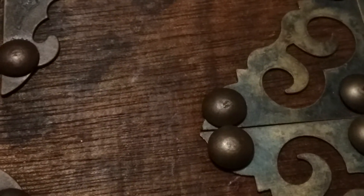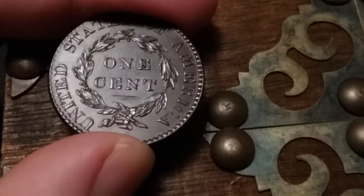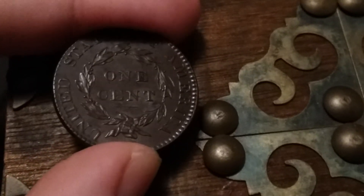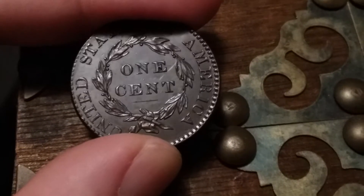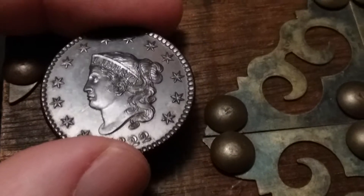Flipping it over and looking at the reverse — this is a flawless reverse. Look at that luster, nicely cartwheeling. It's a gorgeous coin; it just floats within the coin. This coin is gorgeous.